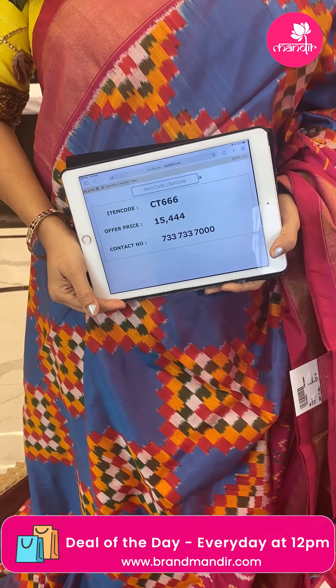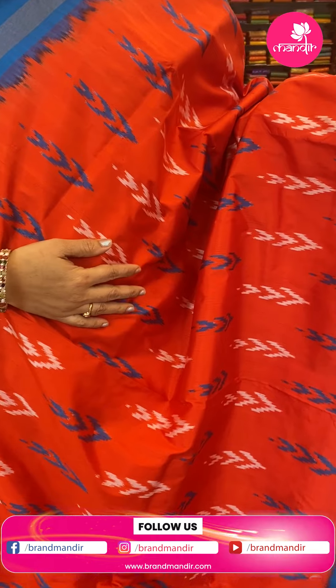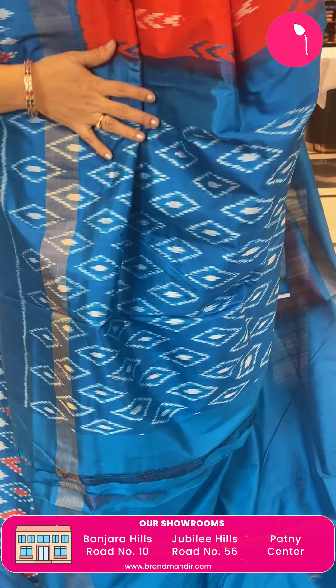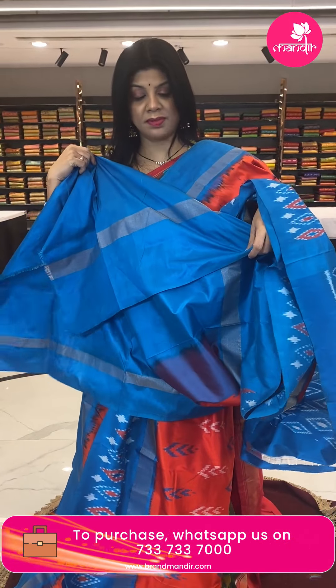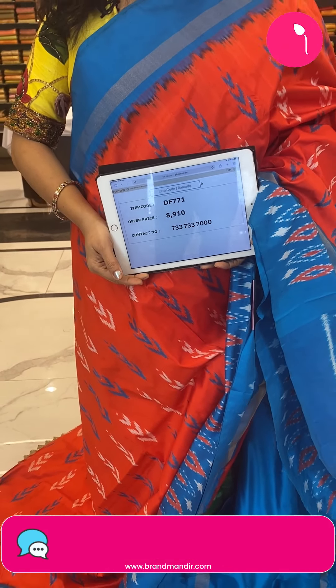The pallu is contrast with cranes and peacocks, very pretty florals. Blouse is contrast plain with border. Pricing: 15,000 — CT A336 is the code. Next is an orange and blue — very gorgeous sari, all-over leaf butas. Border contrast with diamonds kadi. Pallu contrast with diamond butas and dotted butas. Blouse contrast plain with border. Pricing: 8,910 — DF771 is the code.